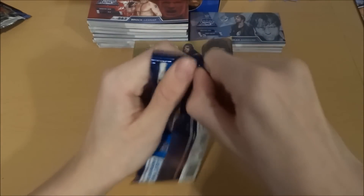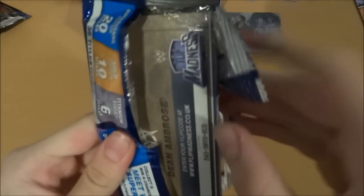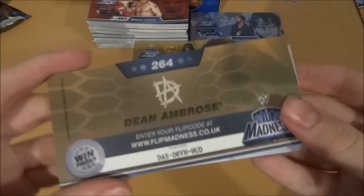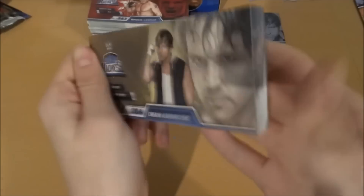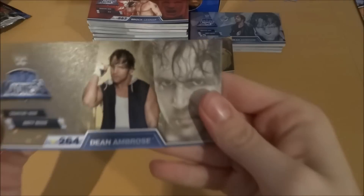Let's get to this next pack and see what we can get — hopefully another gold edition. It's not gold. Dean Ambrose's regular edition — of course we did get his Titanium Edition. There he is again, absolutely destroying with his famous Dirty Deeds move. Nice little pack there.